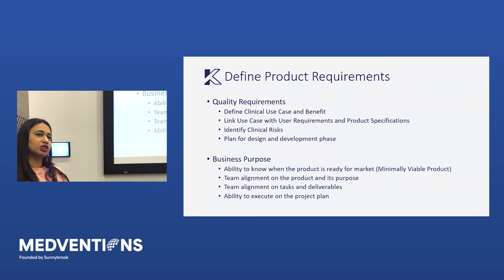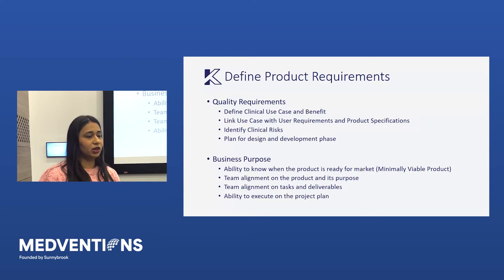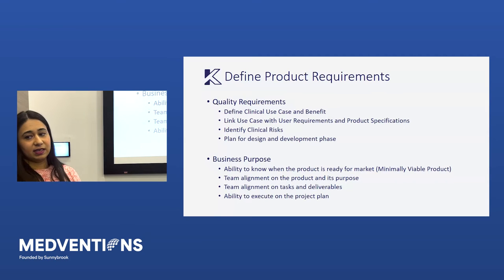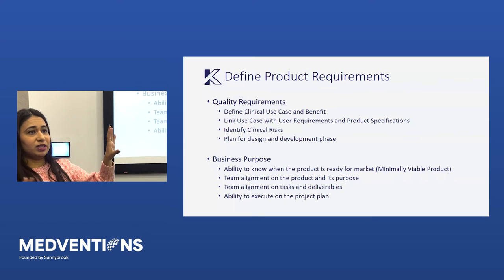Diving into defining product requirements — the quality requirement says you have to define your clinical use case and the benefit: why are you designing this product, how is it going to actually help in the market? You link that to user requirements and product specifications — basically deriving what your product needs to do and how it needs to look and feel to do that. You also need to document your clinical risks: how can this hurt the patient or the user? It's really the whole ecosystem — clinician, pharmacist, whoever is interacting with your device, and of course the patient. Then you create a plan for this design and development phase: defining milestones, who needs to be involved, who needs to review which documents.